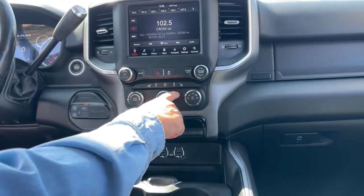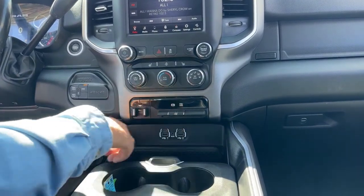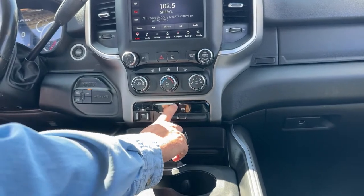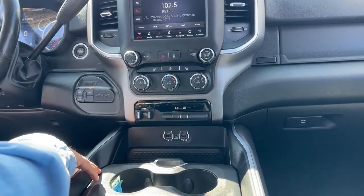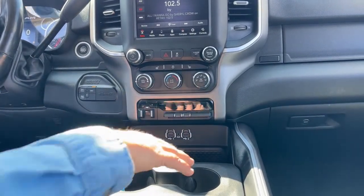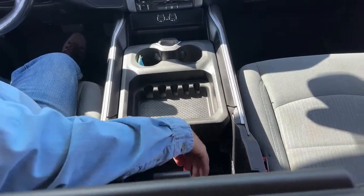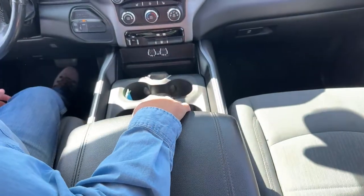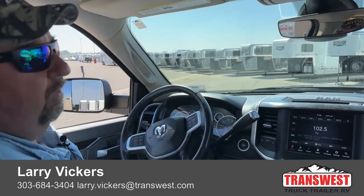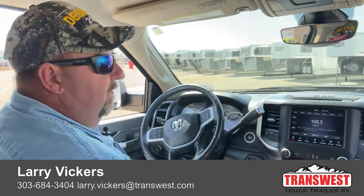As we see a couple of charging ports located here, cup holders here, there is a space for change, and as we open that console we can see more than ample storage room to store supplies when you're in your travels. So as we review — this is a 2019 Ram 2500 with just a touch over 87,000 miles. If you have any other questions, please feel free to give me a call at 303-684-3404, or for more information click on the link below. Thanks for tuning in today.